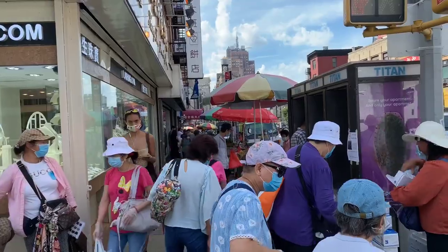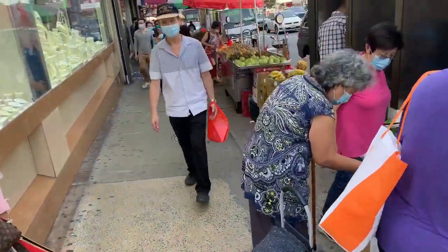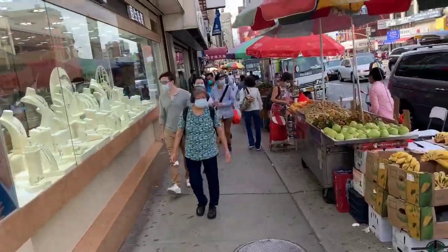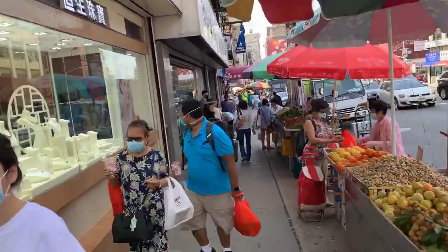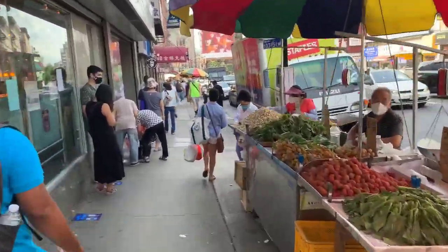And now it's very clear that there are only a few people coming here. It's not crowded. This area of Canal Street is actually not crowded, as you can see today, compared to an ordinary day before COVID-19.